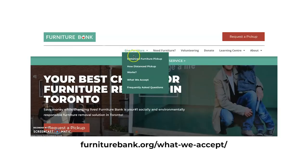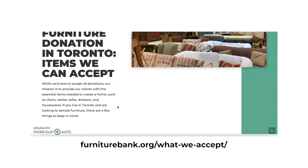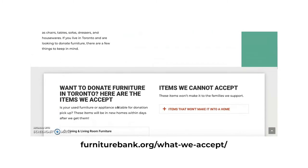The items we look for are items that can fit into smaller units. A lot of our clients are in bachelor or basement units, so we do look for things that are a little bit smaller. We do have size restrictions on a couple of things, but there is a full list on our website that you can check out, and it will give you a very detailed list of what we accept.